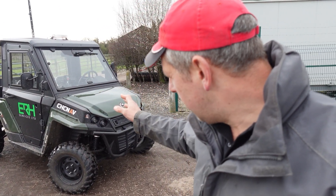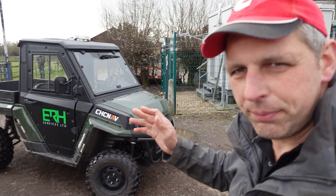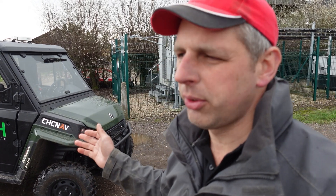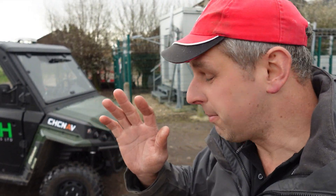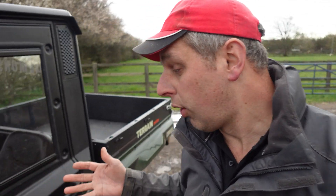Elliot from ER8 Services has brought his little Corvus buggy over. This thing is great because he can take it to different farms — it's got the auto steer plumbed in so he can easily demonstrate it to folks like me to see what it's like in a vehicle.